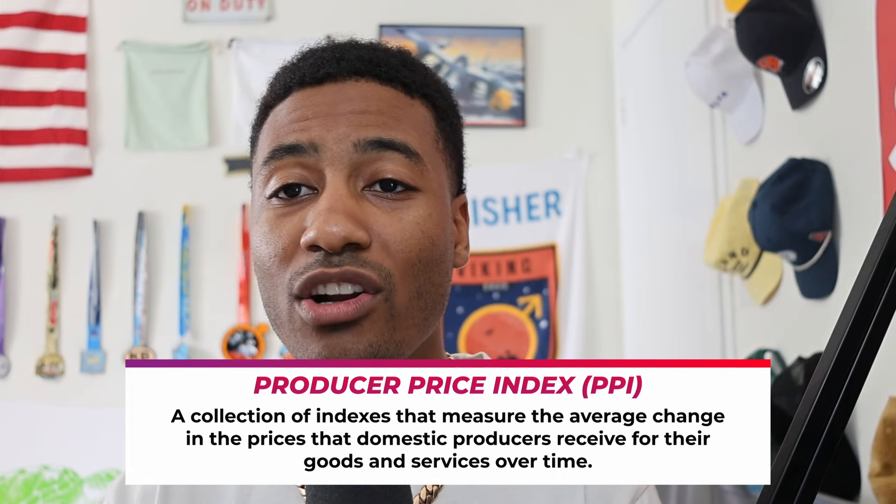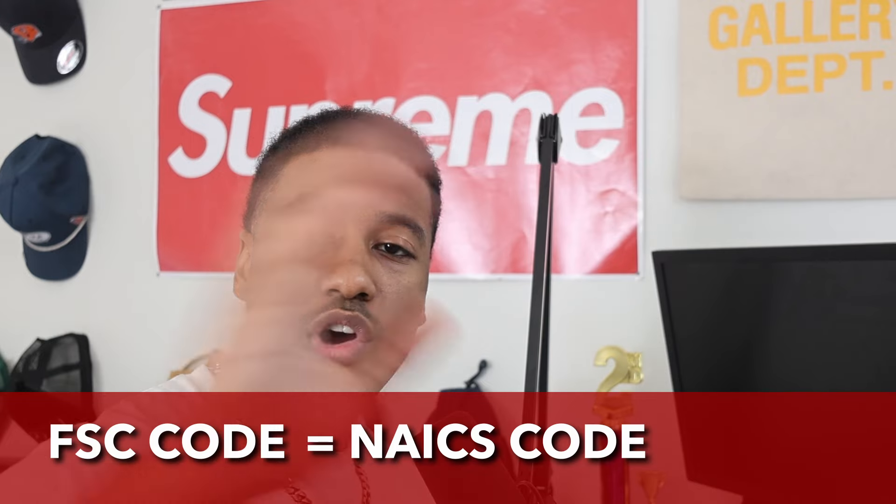When we deal with products, we use FSC codes. NAICS codes are a bit different, but most of the government contracting world operates on federal supply class codes. How it works is you take your FSC code, find the corresponding NAICS code, go look in the Producer Price Index, and look at the year-over-year change in price. So if something had a 19% increase in price in 2024 as opposed to 2023, and the price you're getting is significantly higher than the last procurement from four years ago, don't freak out — it's completely normal.